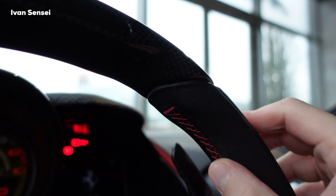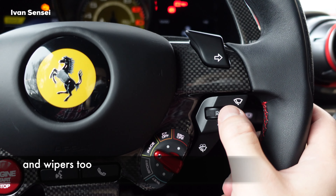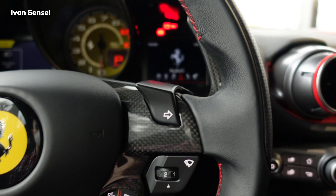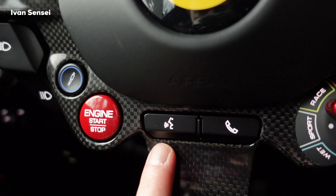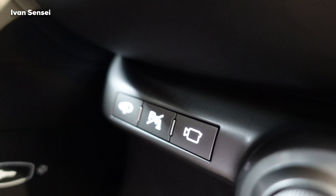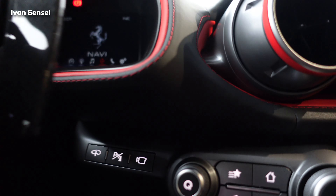The pedals are metal with red stitching. The windshield washer is controlled here. There's a voice assistant for managing calls and a camera for parking. You can also lower the car with a button for parking.